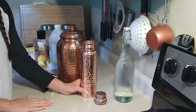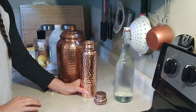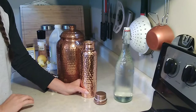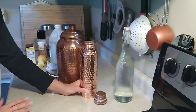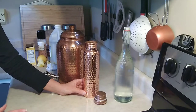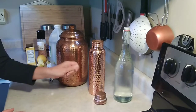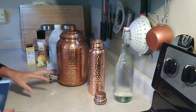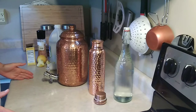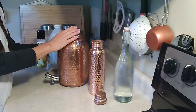Hot water is worse than cold — it will damage the molecular structure of the copper and is going to make more copper leach out. This goes for cooking too: if you have any copper cooking utensils, a copper pot, or a pan, you should not be cooking with that on high heat. If you do decide to use it to cook, it should be very low and very slow. When you get copper hot or drink hot liquids from a copper cup, you're going to allow more copper to leach into your water, and you don't want that.